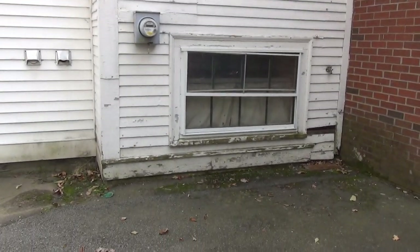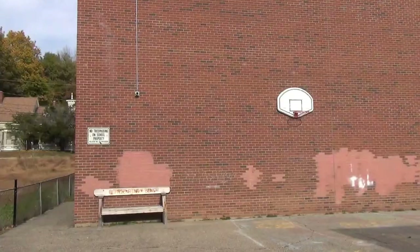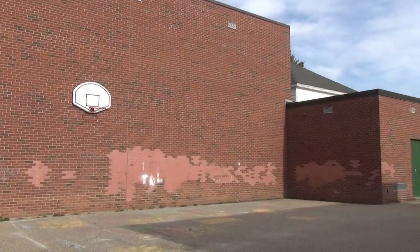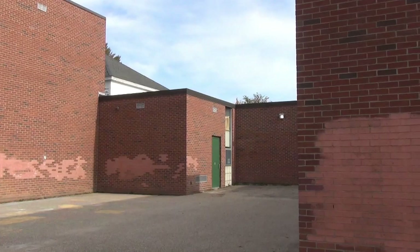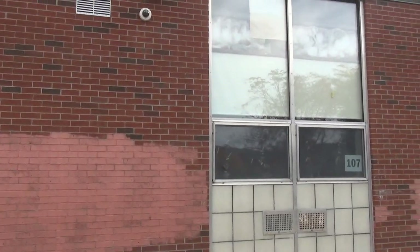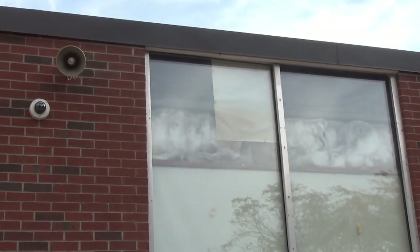Water damage and rot. Here we are on the back of the building at the playground. You can see a number of the bricks have been painted — we believe it was done to cover graffiti a number of years ago. You can also see the exposed insulation above the drop ceilings.